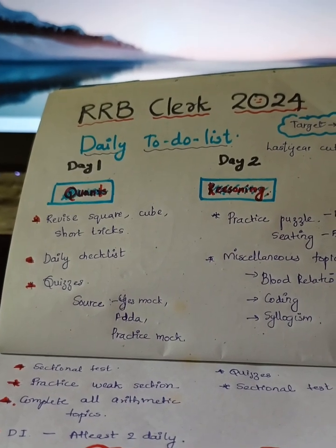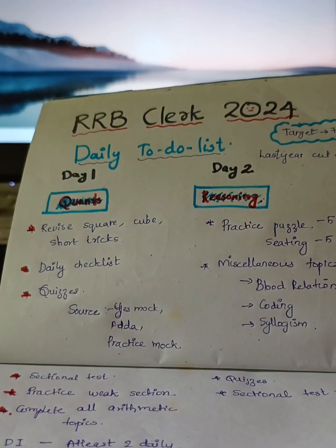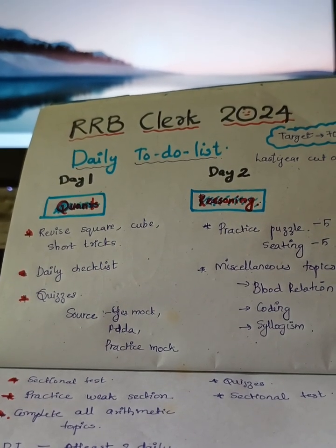Hi guys, it's me the Mallu Banger. Welcome back to another video. In this video, I will be discussing RRB clerk last day daily to-do list.